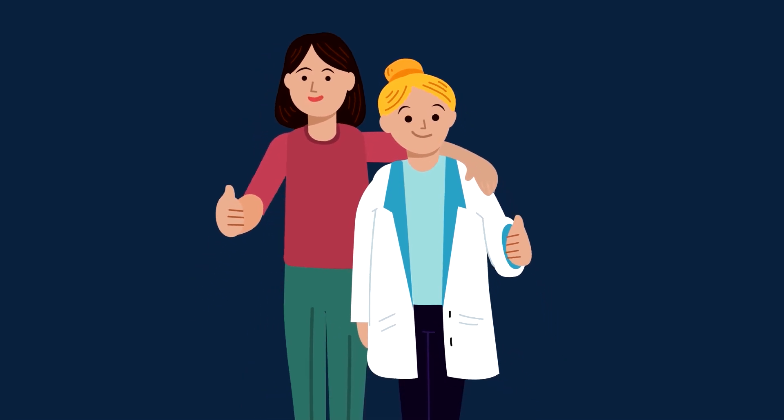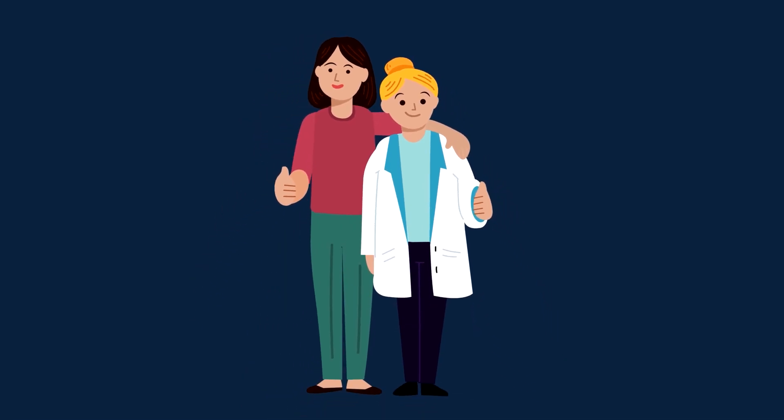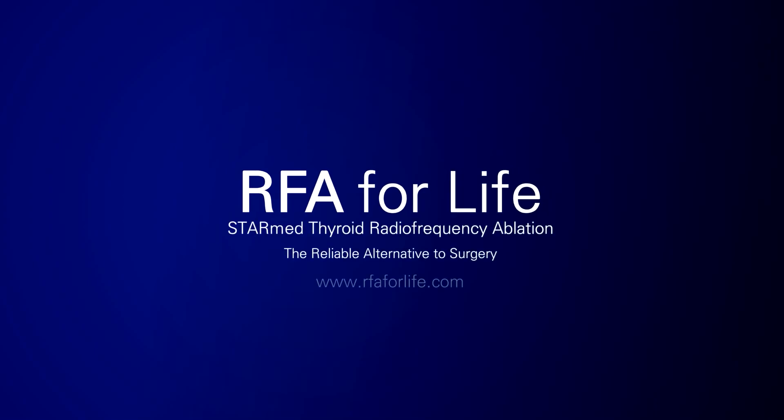Radiofrequency ablation is a minimally invasive, reliable alternative to surgery. Choose the StarMed RFA thyroid procedure and change your life.